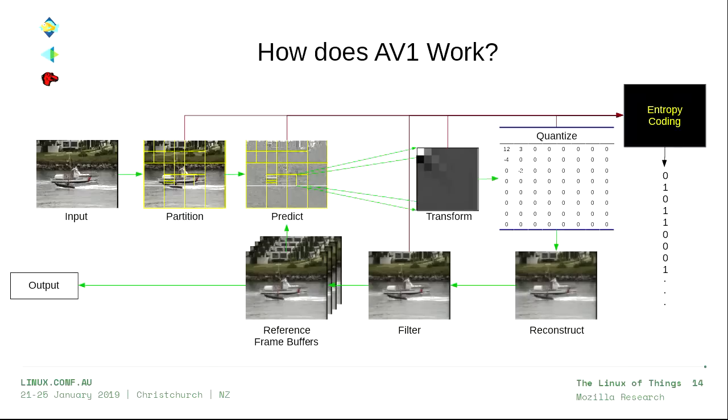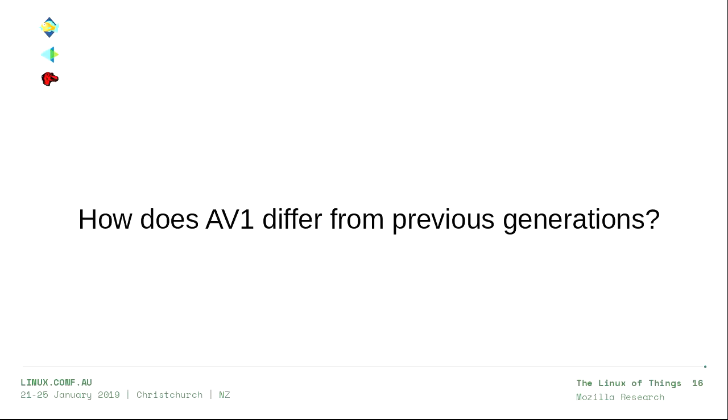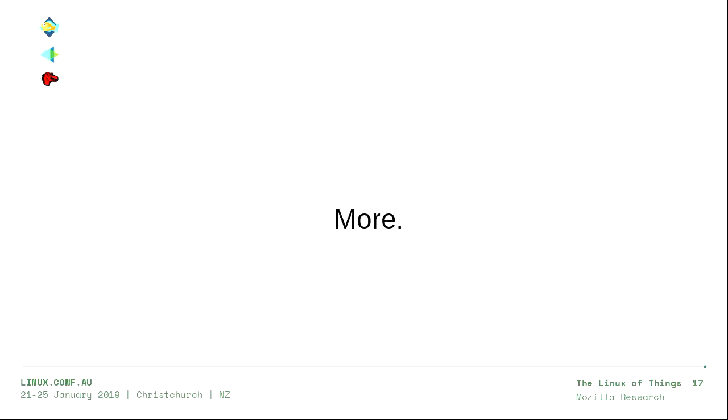Nothing I've said has been specific to AV1 — this is how all video codecs work. AV1 does a few more bells and whistles. We can actually downscale the input and then upscale it in the middle of those filters. We can also remove some noise from the original and then insert it back at the end, because noise is really hard to compress but you can't tell when we just make it up. But that's not really what makes AV1 different from previous generations.